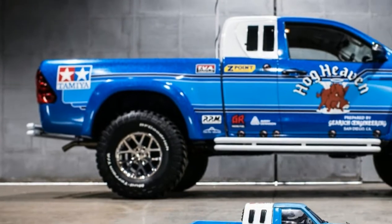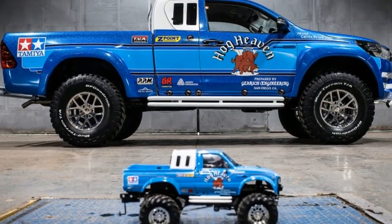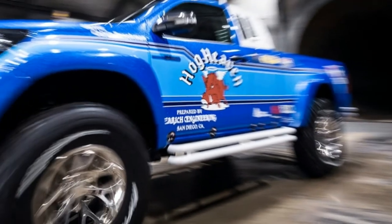The truck was built by Arctic Trucks, the same group that built the Polar Hilux that the Top Gear crew drove to the North Pole. While this new truck isn't quite as extreme, it looks way cooler.